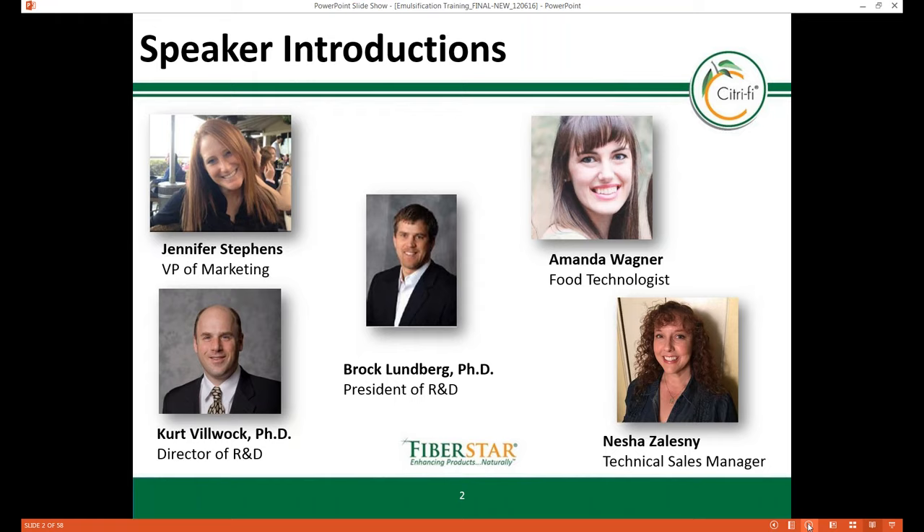Today I'll review market trends affecting the emulsifier category globally, including regulatory updates, functionality advances, and clean label and environmental concerns. After reviewing the market conditions, I'll briefly review the Citrify product line, which includes the 100, 125, 200, and 300 series.